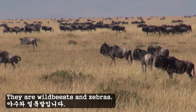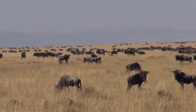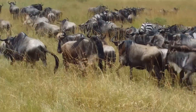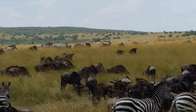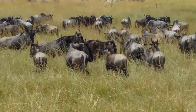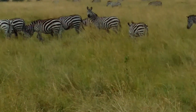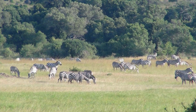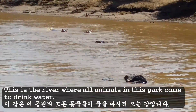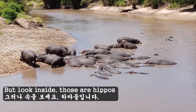There are wild bees and cypress. This is the river where all animals in this park come to drink water. But look inside — those are hippos.